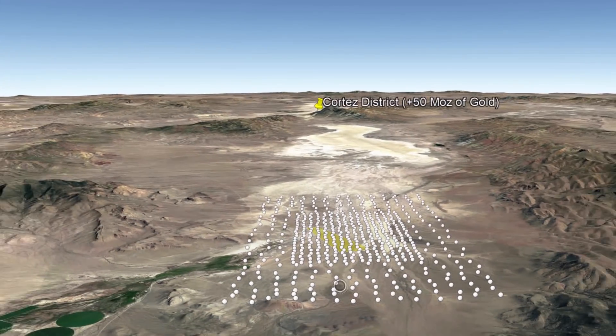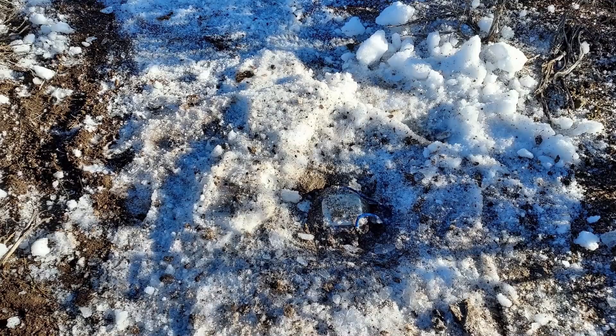Last month the equipment arrived in Reno and we deployed the sensors across the project, where they happily stayed collecting data over the holidays until we retrieved them a few days ago.